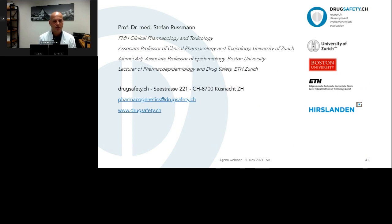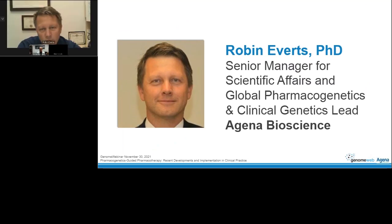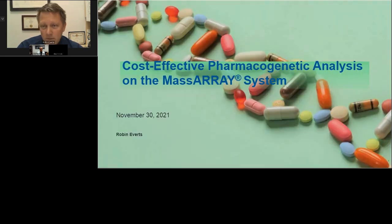That concludes Dr. Russman's presentation. I'm Robin Everts, and I've been working in PGX for the last 10 to 15 years at Agena Biosciences. Your case number two with metoprolol hit home for me personally — three months ago I was given that medicine and within 10 minutes I had 10 people in my room including a crash cart. Luckily everything worked well. Undergoing one of those adverse drug reactions shows you just how important pharmacogenetics actually is.